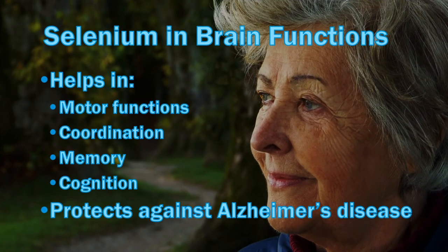Selenoproteins are involved in diverse functions of the brain including motor performance, coordination, memory and cognition. Since selenium reduces inflammation and oxidative stress, it was also studied for brain-related conditions linked to these factors, such as Alzheimer's disease, Parkinson's syndrome, stroke and epilepsy. While the data on the latter three are still unclear, lower blood selenium levels have been observed in Alzheimer's patients. One small study found that in patients with mild memory loss, selenium supplementation improved how fluently one could speak as well as other mental functions.